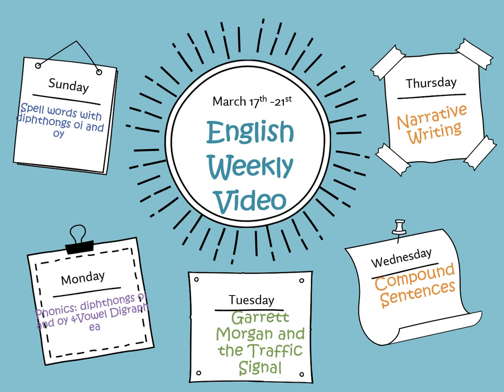Hello superstar first graders! Welcome to your new grade 1 learning journey and new video. We'll discover fantastic stories, participate in exciting activities, and learn interesting information together on this beautiful adventure. So put on your explorer hats because every day is a treasure of knowledge waiting to be found.